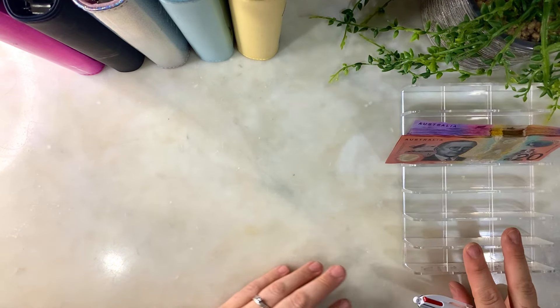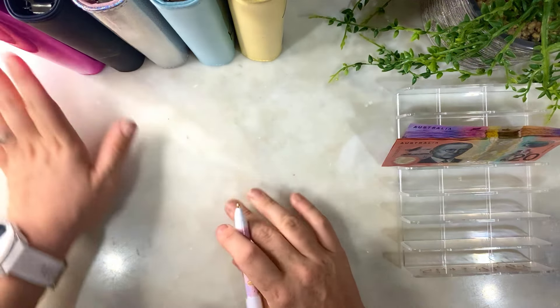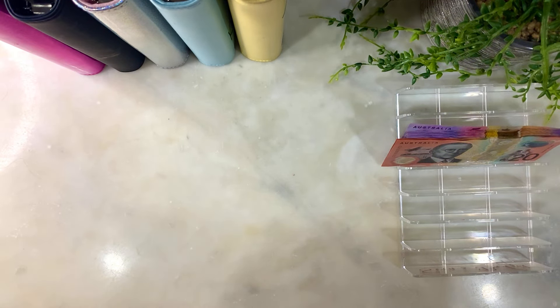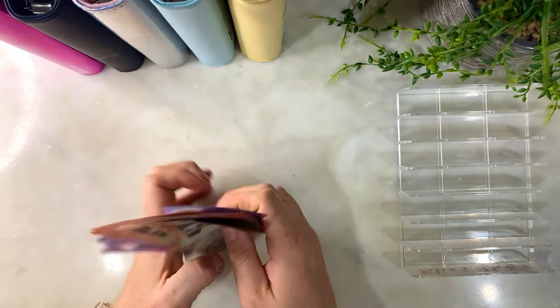Hey guys, welcome back to our savings challenge day. I'm hoping we can complete a couple of the savings challenges today. We have over $200 to stuff in them, so let's count the money and see how we go.